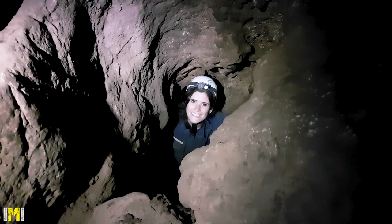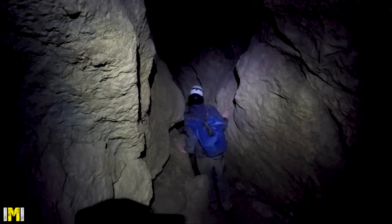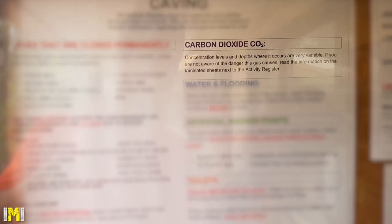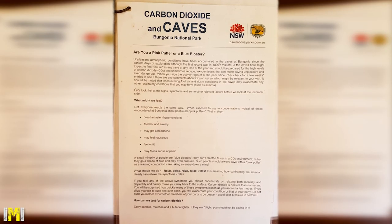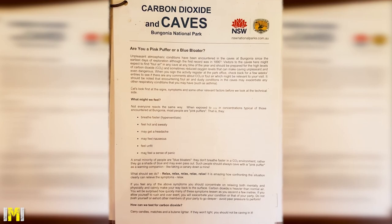Minimum caving gear includes a helmet, headlamp, spare light source, maps, and a lighter for detecting foul air. Foul air is the presence of carbon dioxide at harmful levels. An easy way to get an indication of foul air is to use a lighter — if it doesn't light, it is time to turn around.